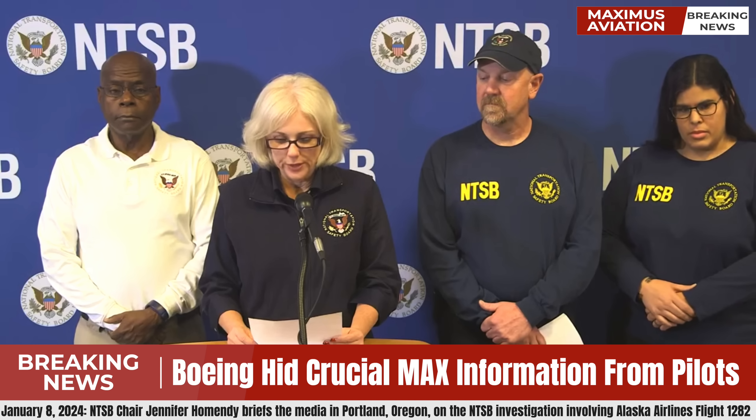I'm going to provide a summary of the event from the flight data recorder. At 17:06 and 47 seconds Pacific Standard Time, the aircraft departed runway 28 left at Portland International Airport. At 17:12 and 33 seconds, the recorded cabin pressure dropped from 14.09 to 11.64 pounds per square inch, when the aircraft was at approximately 14,830 feet and 271 knots.